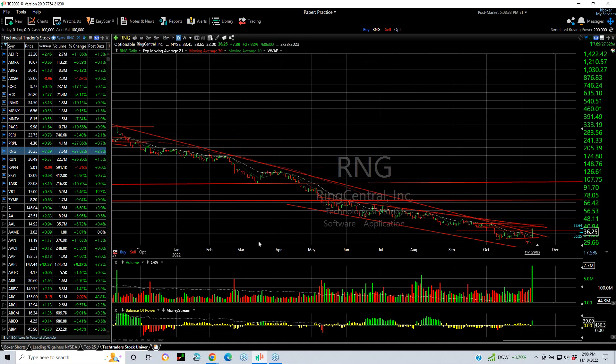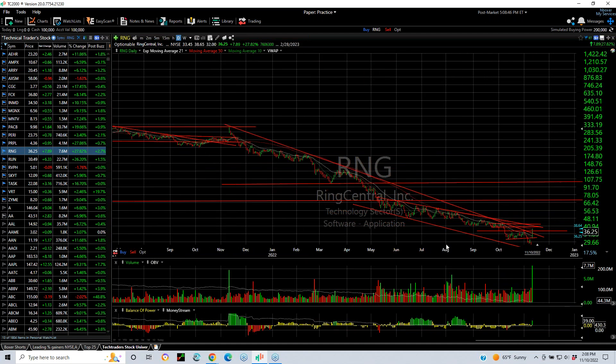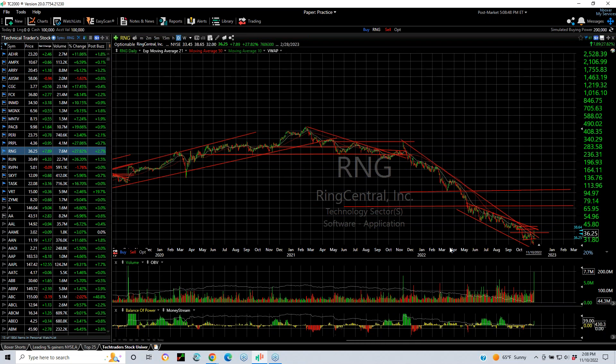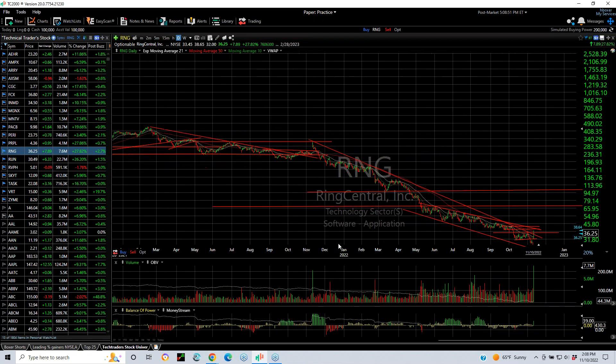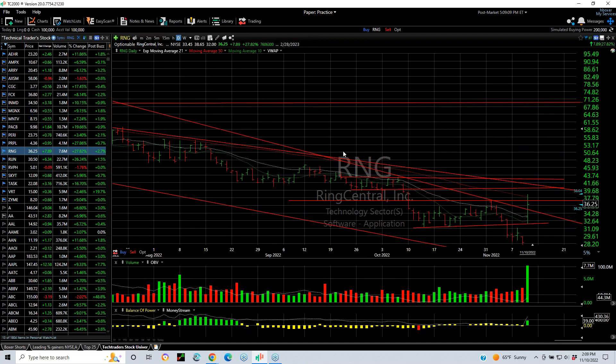RingCentral — big downtrend, but today a spectacular breakaway surge, moving from 32 to 38.65, finishing at 36.25, up 7.89 or 28%. Volume was the heaviest we've seen in a long time — 7.7 million, actually the biggest volume going back about three years. It closed above the lateral resistance and the 10- to 21-day moving averages, as well as the declining top line. Strong showing. Next targets: 40 and 43.